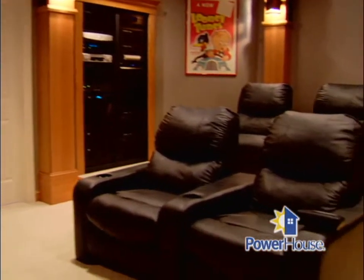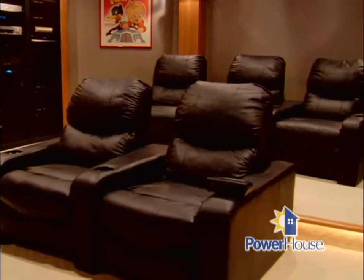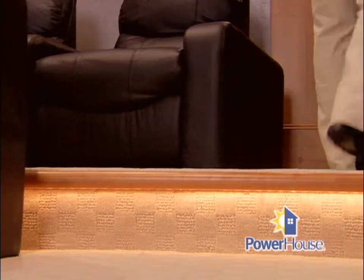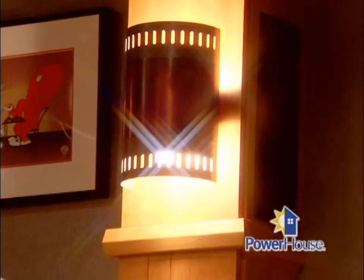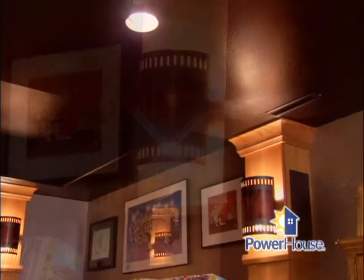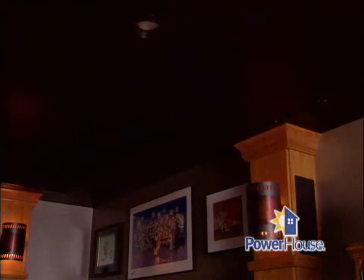What kind of lighting is available? In this case, this room has elevated seating, so we have some safety issues we're concerned with. We're going to use a toe kick lighting that's custom built in so that no one trips as they go up to the second level of seating. We also have sconce lighting, which is more of an ambience type lighting, and some down-can lighting up on the ceiling over the seating area so people can use a remote control or look through a TV guide.